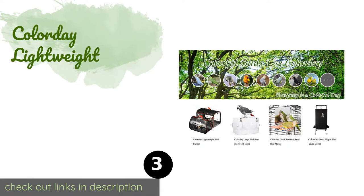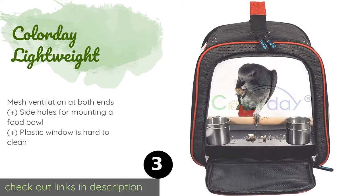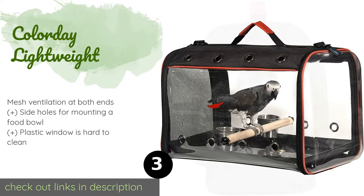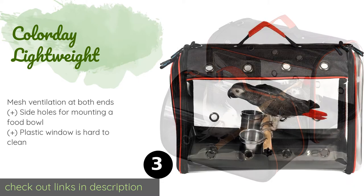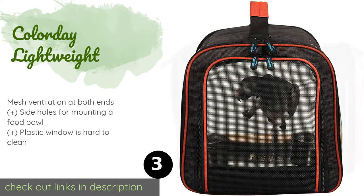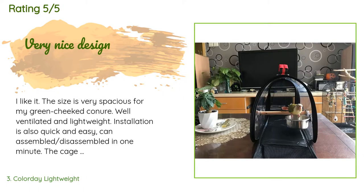Number three is the Color Day Lightweight carrier. It is incredibly portable, weighing in at just about two pounds, and folds easily for storage. The panoramic window design gives your bird a wide field of vision, reducing their stress levels while traveling. The price is approximately $41, and the average rating is 4.5 stars with more than 379 customer reviews.